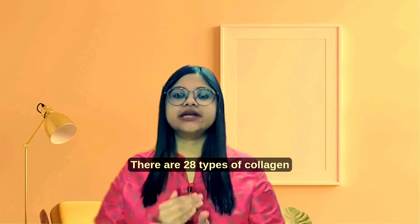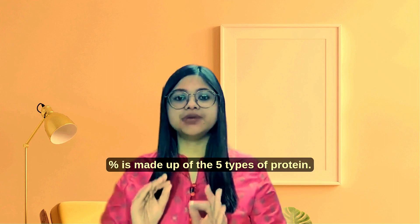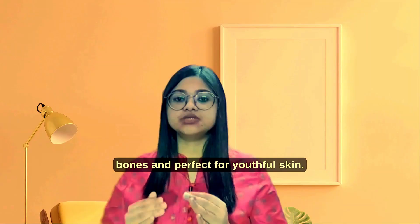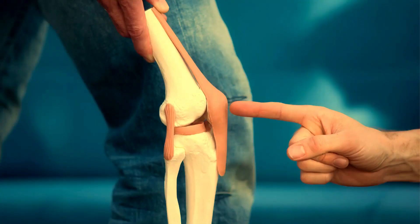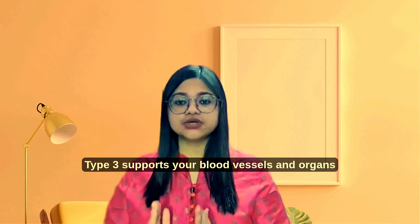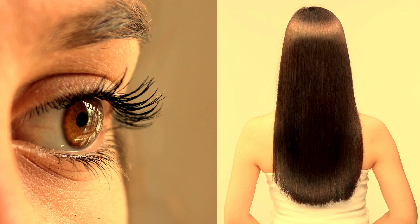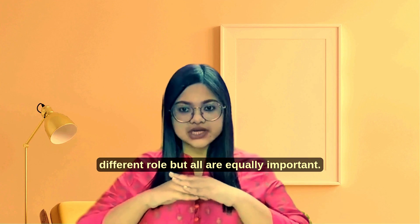There are 28 types of collagen, but most of it — around 90% — is made up of 5 types of protein. Type 1 is found in your skin and bones and is perfect for youthful skin. Type 2 is found in the cartilage and cushions your joints. Type 3 supports your blood vessels and organs. And types 4 and 5 help to build layers for eyes, skin and hair. Different layers, different roles, but all are equally important.